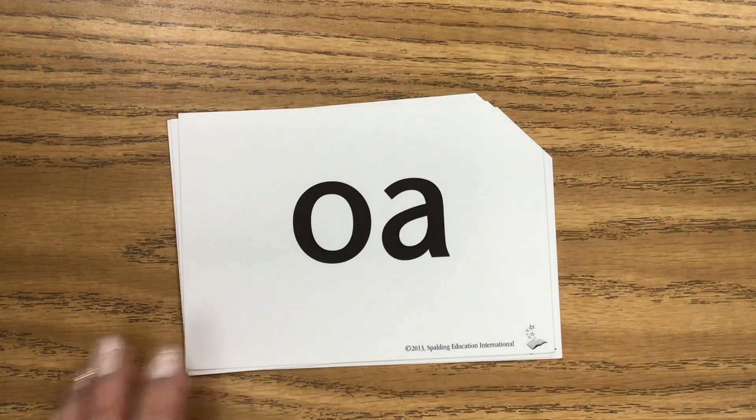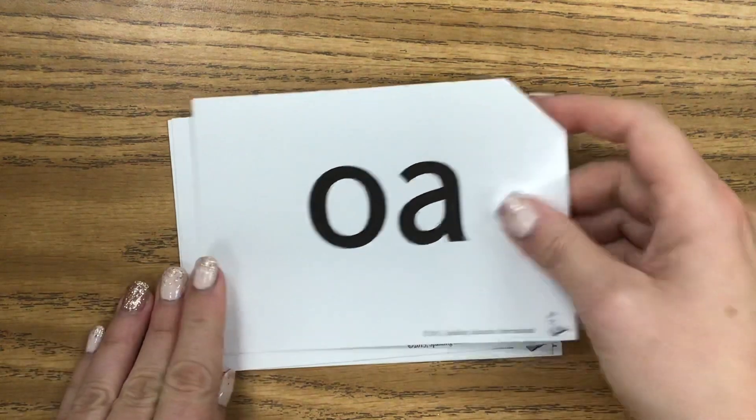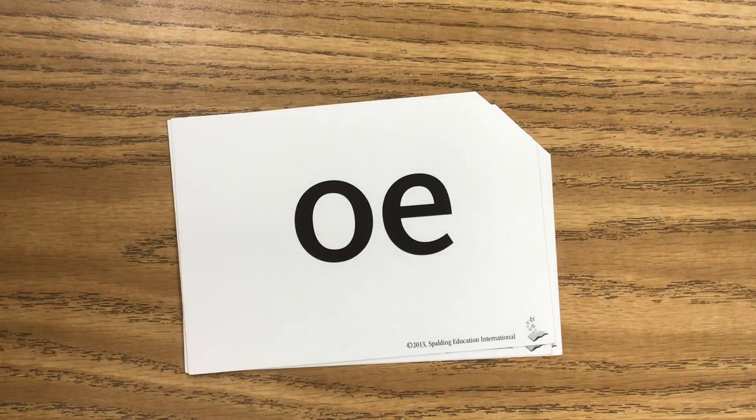Here's our next sound. Go ahead and say it. This is the sound O. Say it with me — O. And it's used in the word boat. Did you say it before me? O-A, used in the word boat.